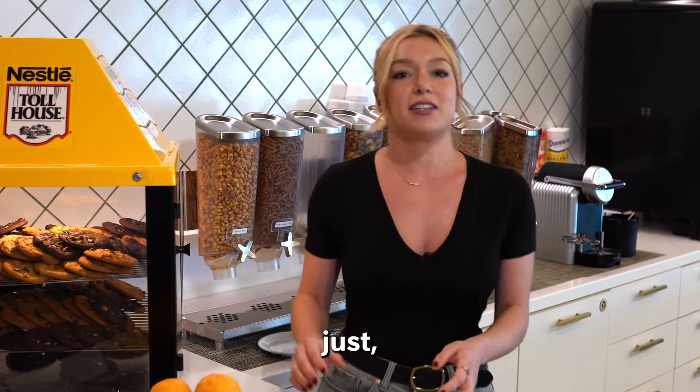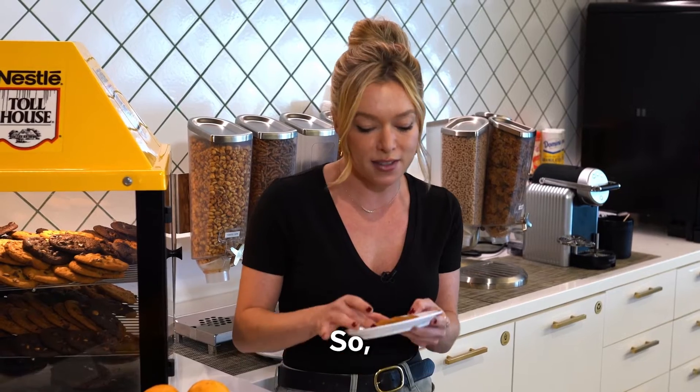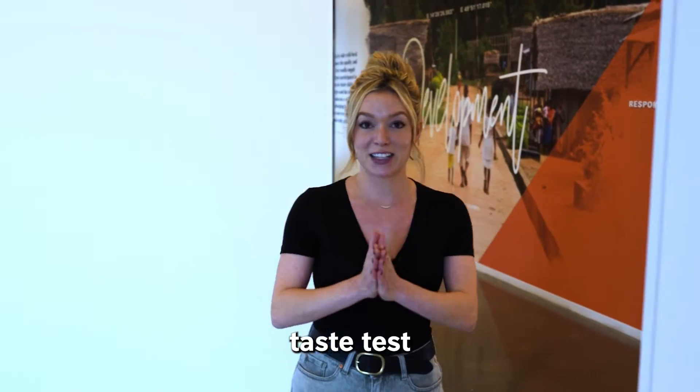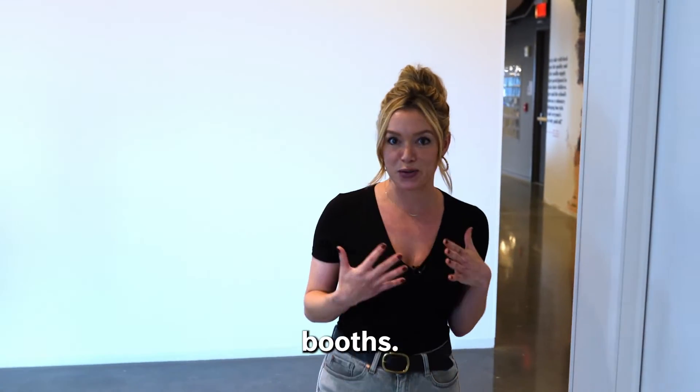Nestle Toll House cookies, and just enjoying life. So, cheers. Now I'm ready to officially taste test some creamers, so let's head to the sensory booths.